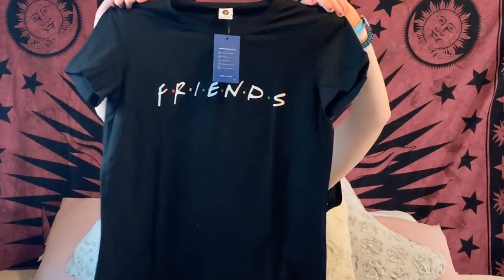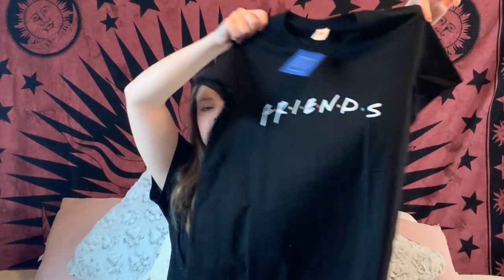Last but not least, my brother and his girlfriend got me this Friends tee. I can't tell you how many times I almost bought one of these, but I held off. I'm so excited to wear all these clothes and try out all these gadgets and accessories. I'm so thankful for everything. I hope you guys enjoyed this video — let me know if you want to see more haul videos or anything else down below, and I'll see you in the next one. Bye guys!